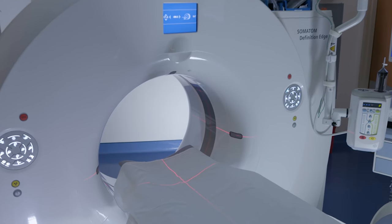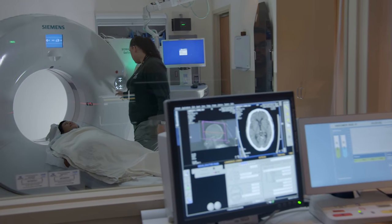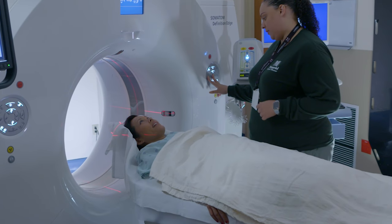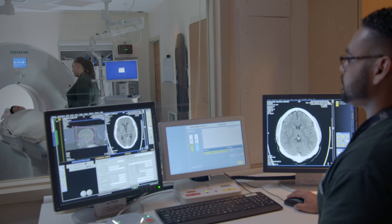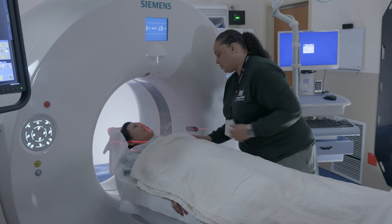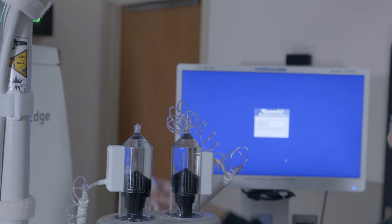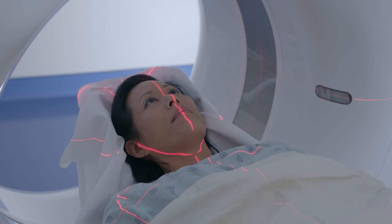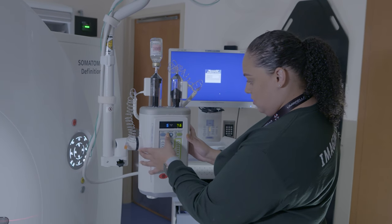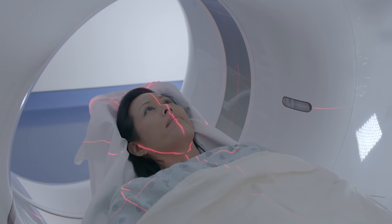CT scanners are shaped like a large donut and allow doctors to see inside your body in detail. You lie down on a motorized table that gently slides through while your images are being acquired. For your safety and comfort, straps and pillows may be used to help you stay in position. If your exam requires contrast material, it will be administered once you are positioned on the CT table. The technologist will wait 90 seconds after the IV contrast is administered before your images are acquired.